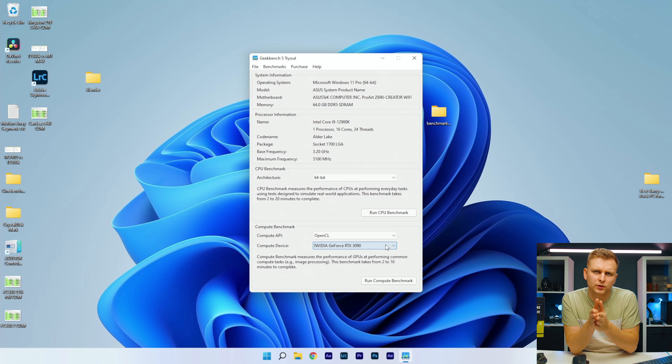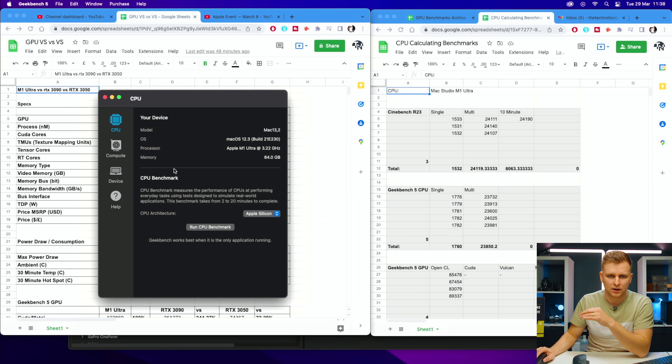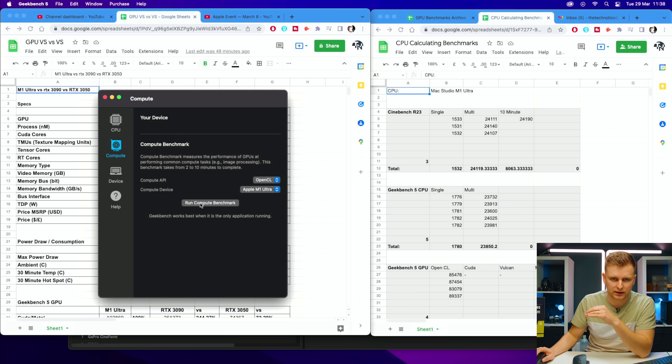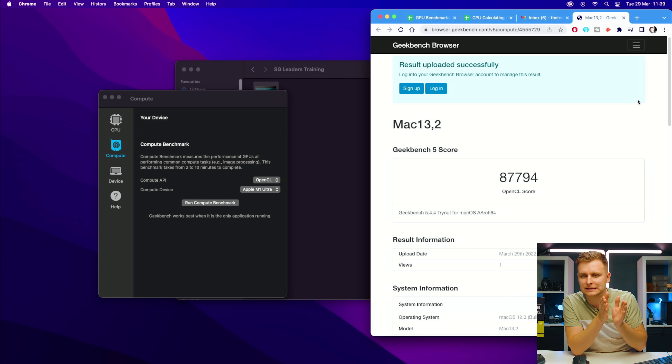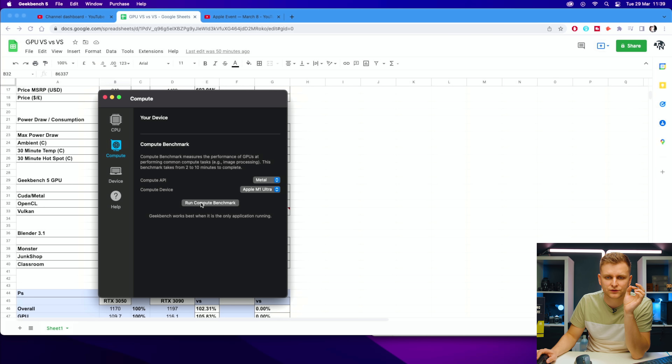First, we're going to be testing Geekbench 5 — the OpenCL, CUDA, and Metal benchmarks — to see where these graphics cards land. Both systems have completed the OpenCL score. The ASUS RTX 3090 scores 223,281 and Apple scores 87,794. Interestingly, this is one of the highest scores I've ever gotten on the Apple side — I've run loads of benchmarks and calculated the average on both separately.